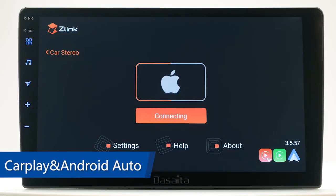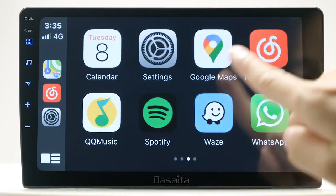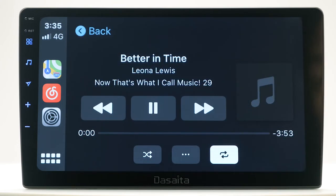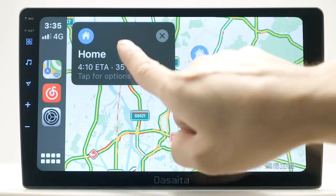CarPlay and Android Auto. Apple CarPlay and Android Auto are the most useful car assistant systems, helping you access certain features of your phone. You can navigate, play music, listen to audiobooks, and respond to and send voice messages — combining both convenience and safety. For example, just say 'Go home.'